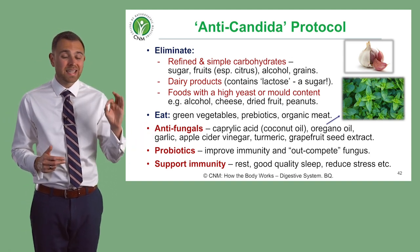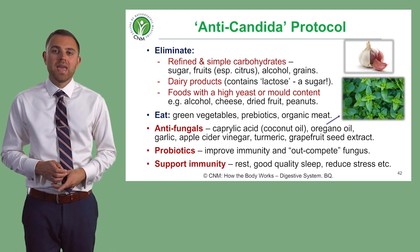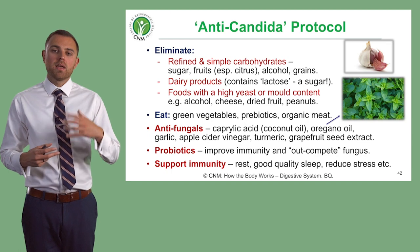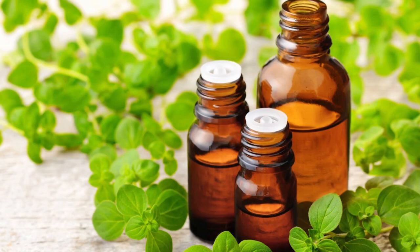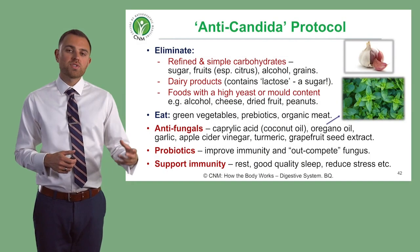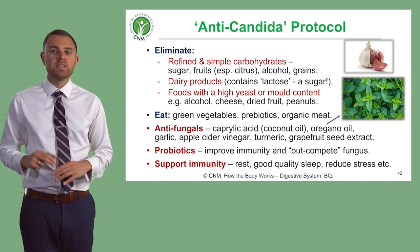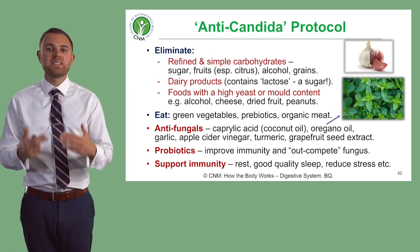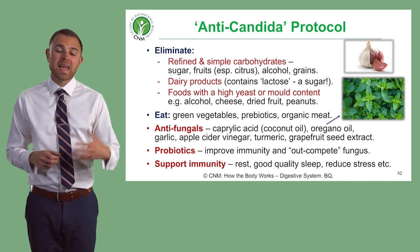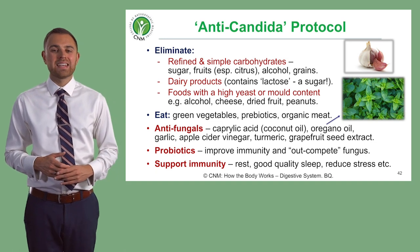Oregano is actually one of the single best antiparasitic agents we have in nature. It doesn't matter whether it's a fungus or a different parasite — oregano is fantastic. Use oregano oil, and you can buy supplements of it as well. You can also use apple cider vinegar — slightly diluted with water and ingested — and turmeric, which has anti-Candida properties, as does garlic.